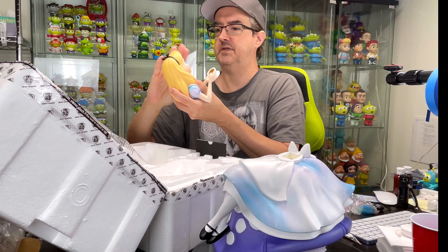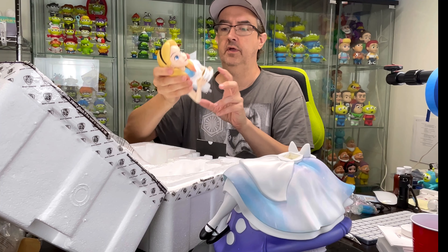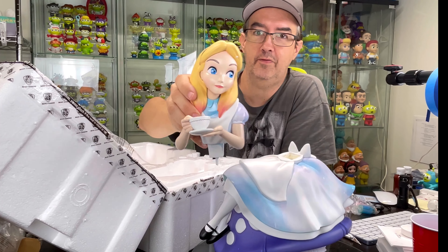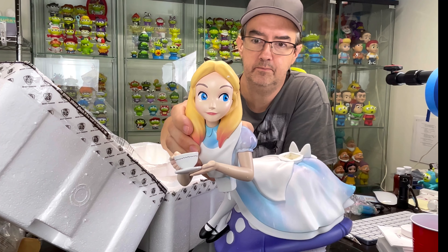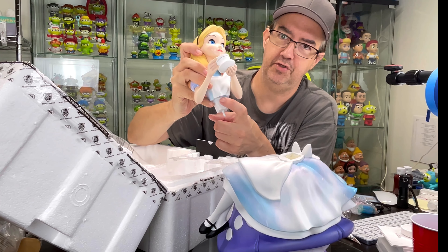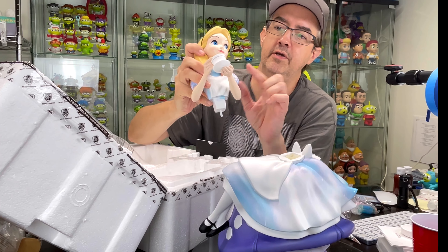And then we'll have styrofoam everywhere. Kids look away — it's a decapitated Alice! So there is Alice, and as I mentioned, there's actually a fingerprint right there.